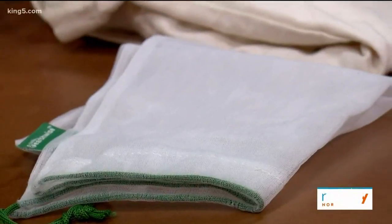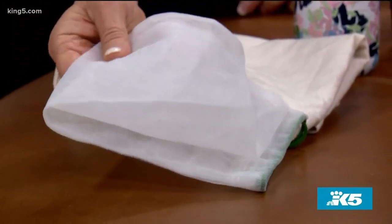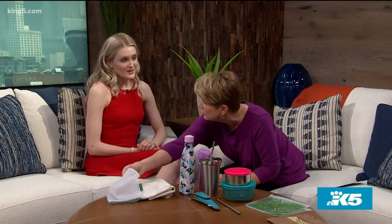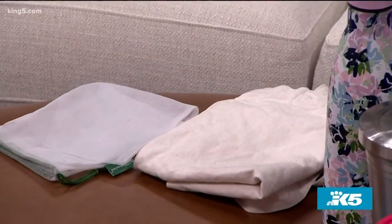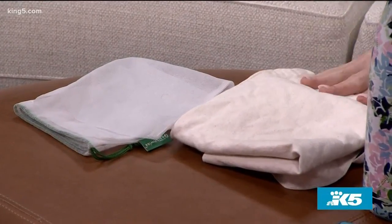This here is a reusable produce bag — it replaces the plastic or paper bags you get at most supermarkets. They're really lightweight, you can throw them in the washing machine. It feels like a little mesh bag, almost like a delicates laundry bag. You can use this over and over again, throw it in the washing machine, and there go all those baggies.